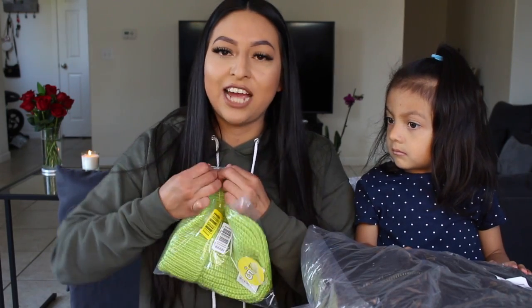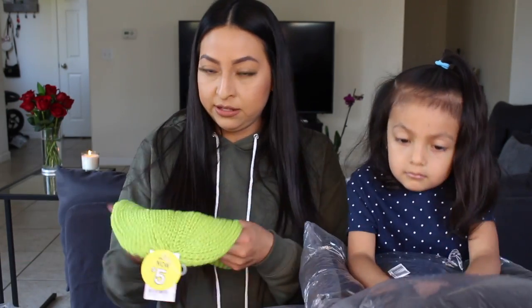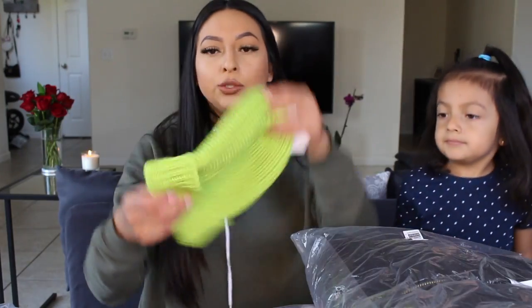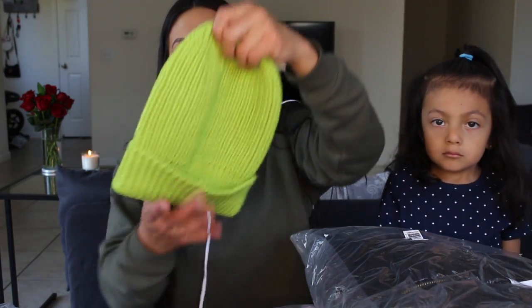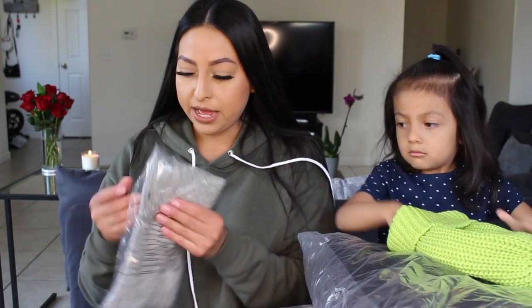So I bought a little neon beanie. I wasn't sure if I was actually going to wear it or like it, but it looked cute in the picture so I bought it. This is just a super basic neon green knitted beanie. I want to say it was like $2 when I bought this. It feels pretty warm, so I don't know if I'll wear it in the snow.